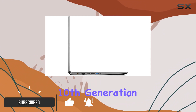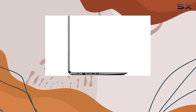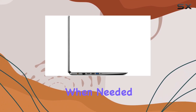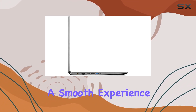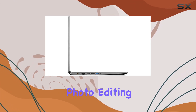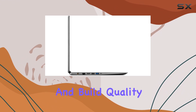Powered by a 10th generation Intel Core i5-1035G1 processor, the laptop begins at a modest 1GHz but can turbo boost up to 3.6GHz when needed, which provides a smooth experience whether you're managing school projects, browsing the internet, or doing light photo editing. What's particularly appealing about the Aspire 3 is its design and build quality.